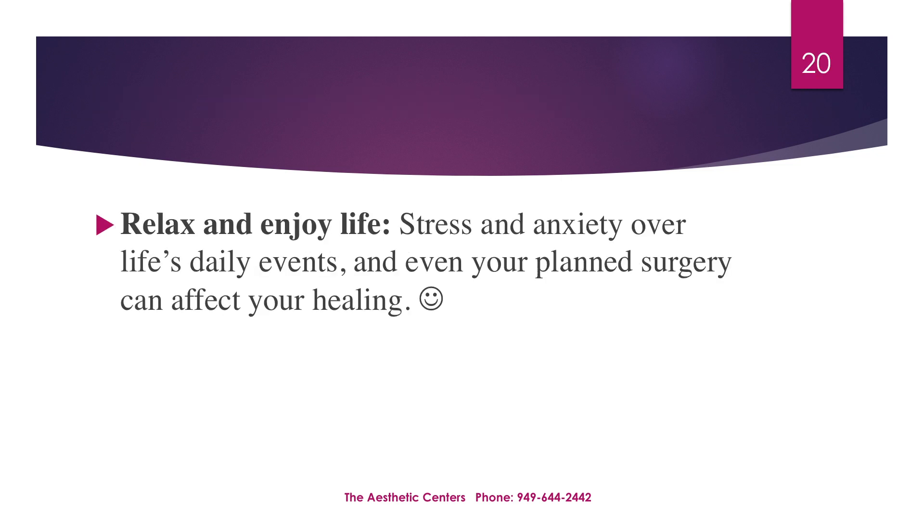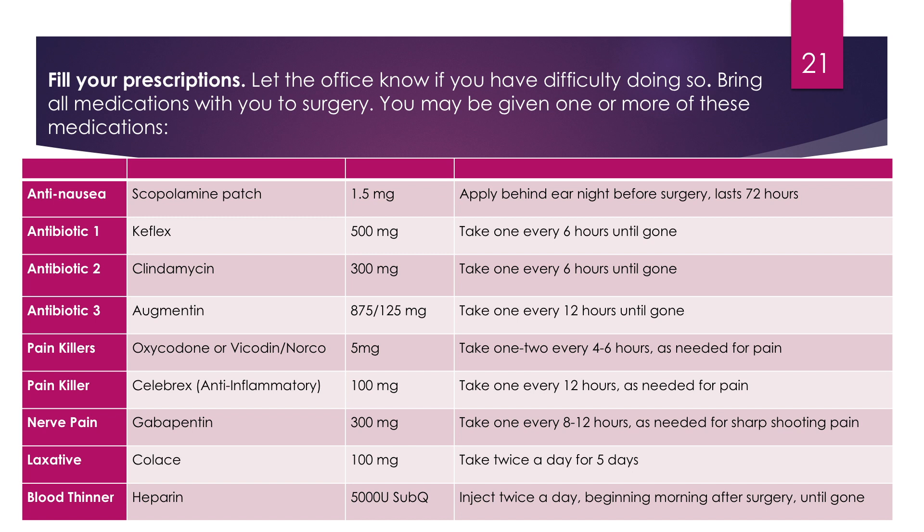Relax and enjoy life. Stress and anxiety over life's daily events and even your planned surgery can affect your healing. Fill your prescriptions, and please let the office know if you have any difficulty doing so. Bring all of your medications with you to surgery, as you may be given one or more of these medications.